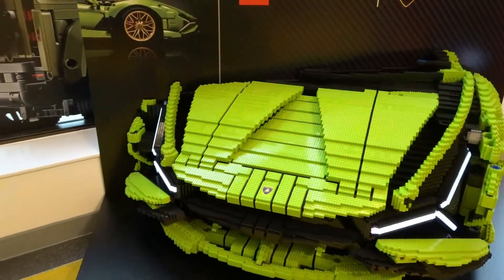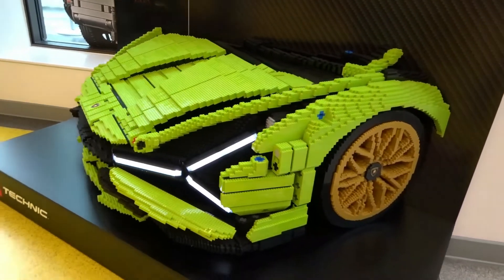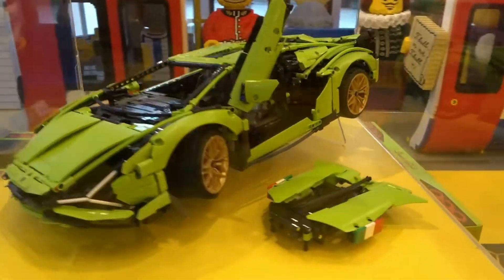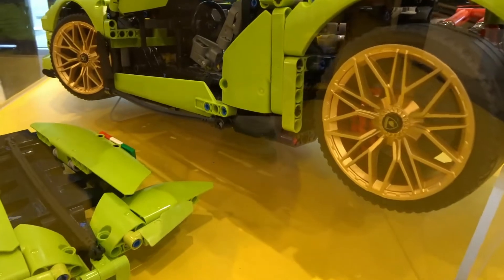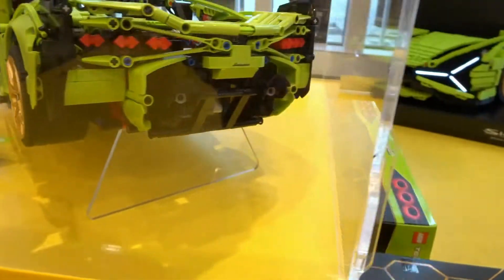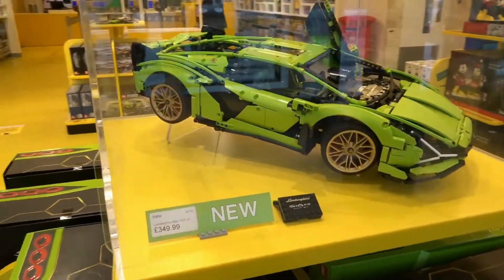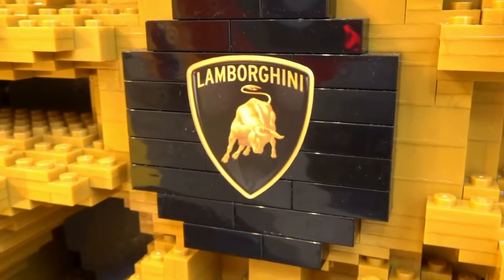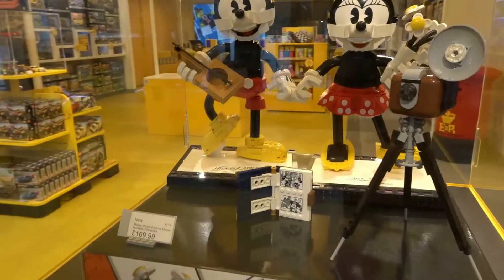Straight away this caught my eye — this Huracan Lamborghini Sian mock-up, check out those golden wheel arches, they look absolutely fantastic. Let's take a closer look at this bullish Lambo. In real life it's an absolute cracking looking set but comes in at a rather luxurious £350. My good friend Brick Hive recently built this over a series of live streams — do check out his channel, you'll find details in the description below.